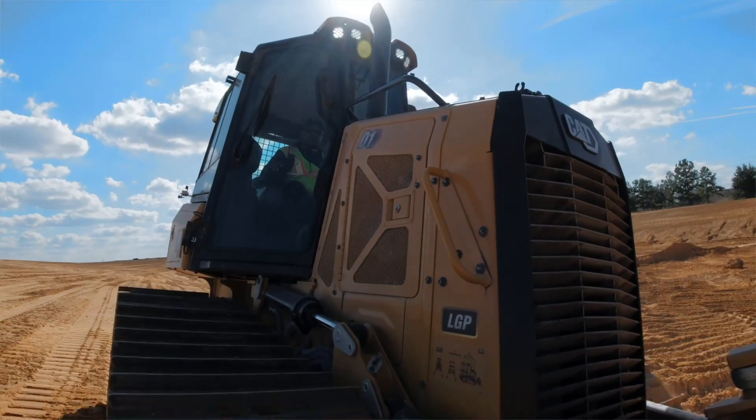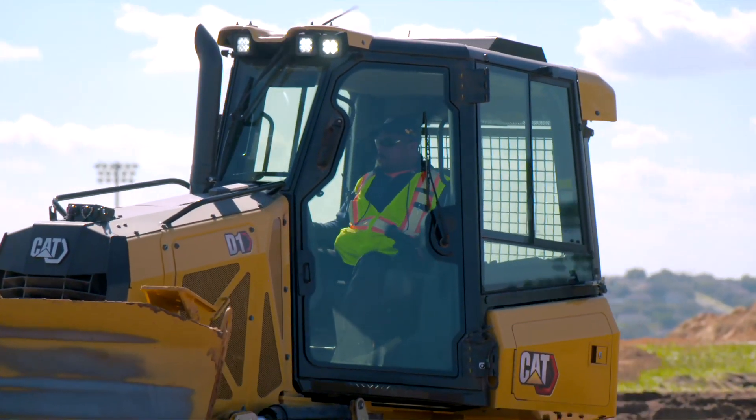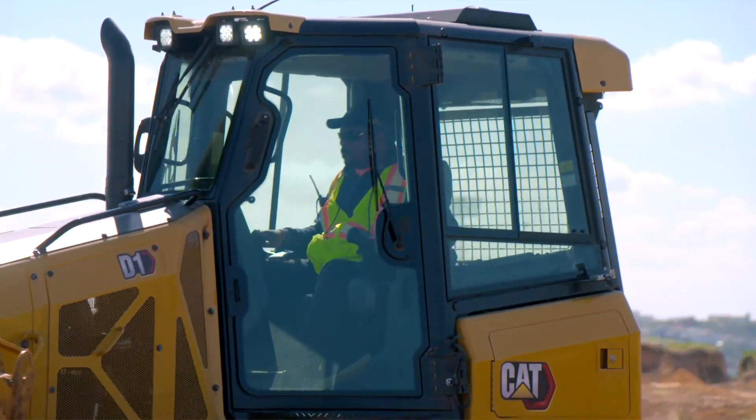The machine is very stable. You don't feel the tracks, you don't feel anything. That air conditioner works perfect. It's like your own office being inside that equipment.